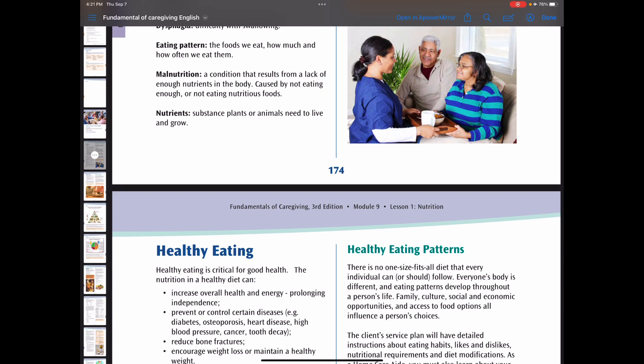There is no one-size-fits-all diet that every individual can follow. Everybody is different, so eating patterns are developed throughout a person's life. The client service plan will have detailed instructions about eating habits, likes and dislikes, nutritional requirements and diet modification, so make sure you look at the service plan before you try to feed a client. Rather than viewing food choices as good or bad, it's helpful to see the overall picture of a person's food intake.